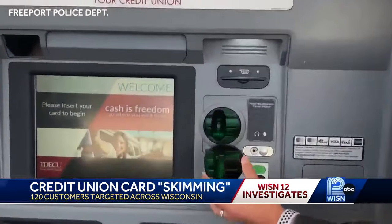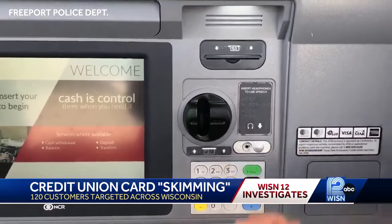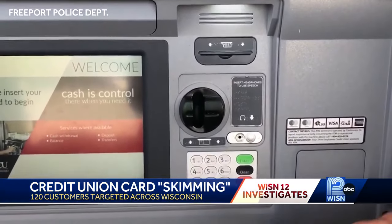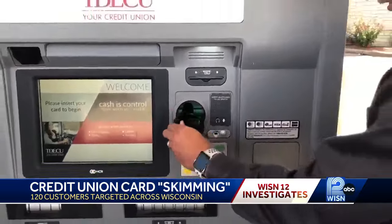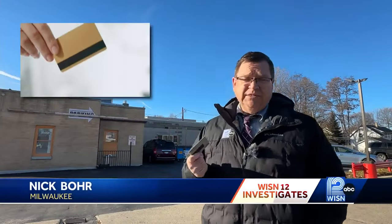The skimmers record the electronic data from the black strip on the customer's debit card. When you slide your card in and pull it out, it reads your information. Then they use the data to clone the debit card — what they're doing is using a blank gift card, for instance, to create a copy of the customer's debit card.